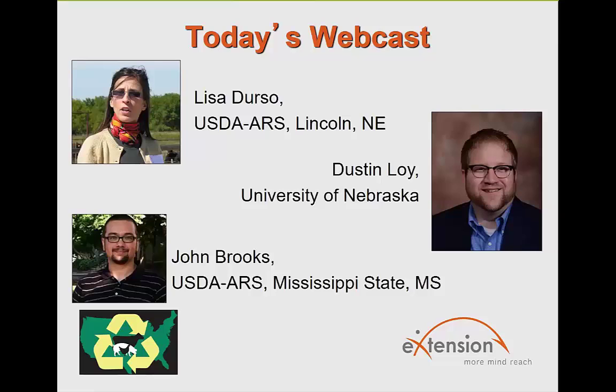That said, the specific pathogens discussed in this webinar — like those Lisa and Dustin discussed — you wouldn't necessarily find in every soil. That could be down to detection limits, but you wouldn't find them in every soil type. Generally, yes, there's probably a pathogen in every soil, but not necessarily the specific high-concern pathogens.